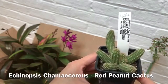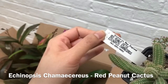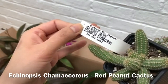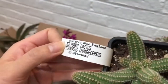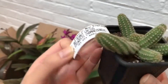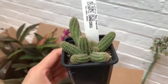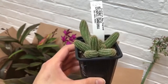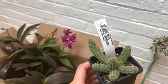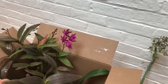Next is a red peanut cactus — Echinopsis chamaecereus. Sorry, I'm really bad at pronouncing Latin names. I've seen pictures online where they're in flower and they look completely covered and amazing — the flowers are bigger than the plant and it's really pretty. So I wanted to give this a try. I'll need to research how to get this to flower, so if you guys know, please leave a comment and let me know.